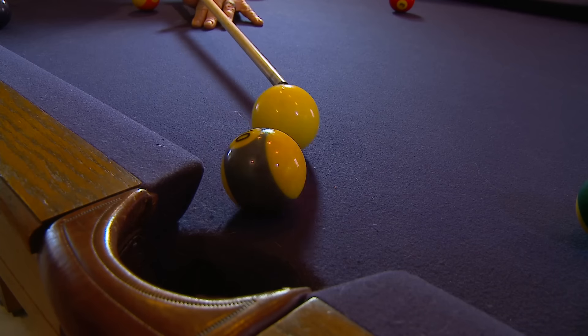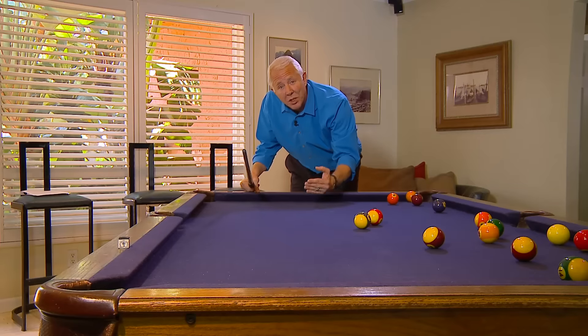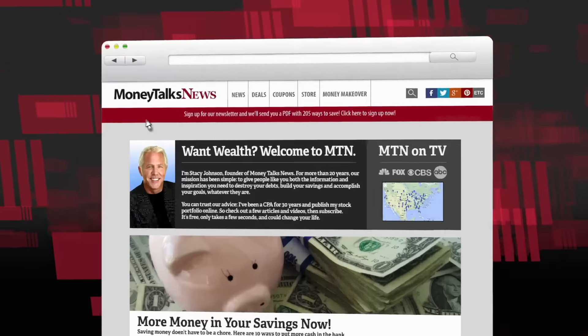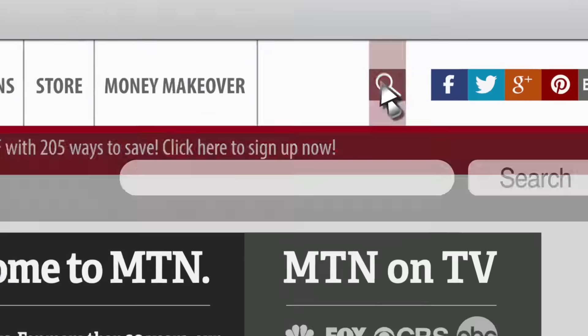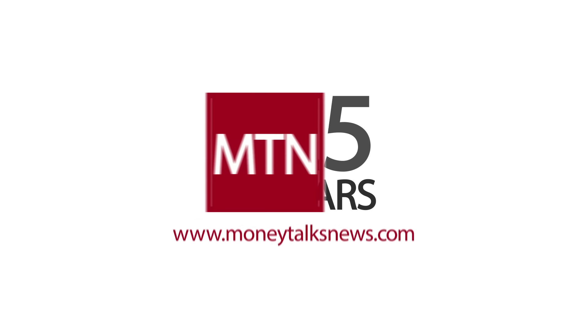But if you want to pocket an extra 65 grand, it's time well spent. What you need are tips that are going to help you clean up that credit history and get a higher credit score, and they're waiting for you right here at moneytalksnews.com — just do a search for credit score. For Money Talks News, I'm Stacy Johnson.